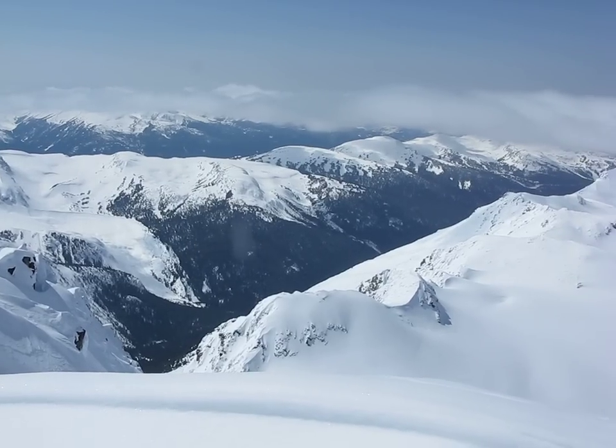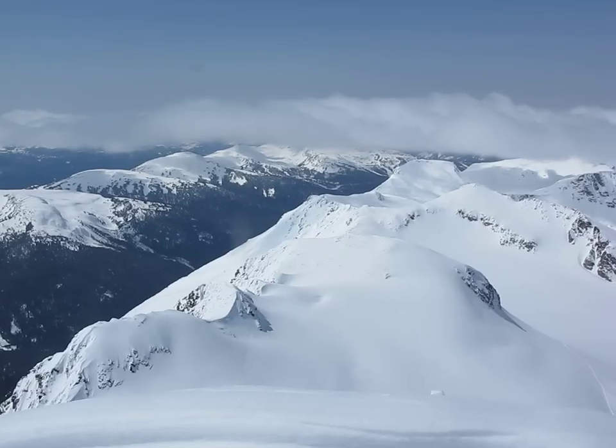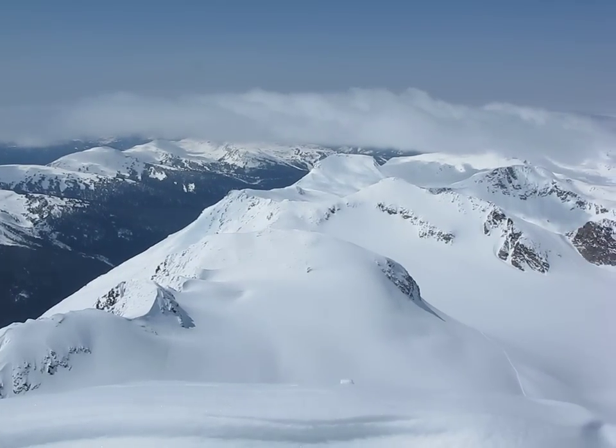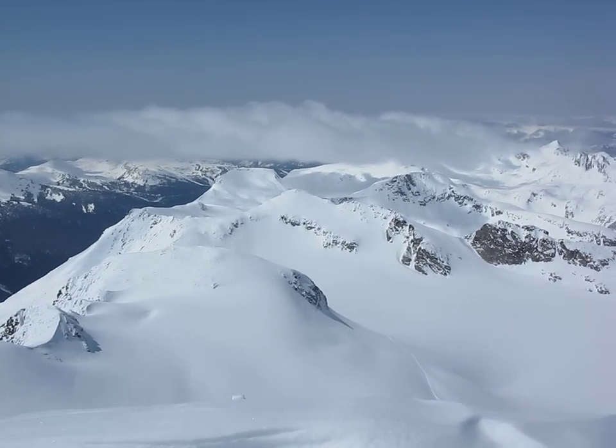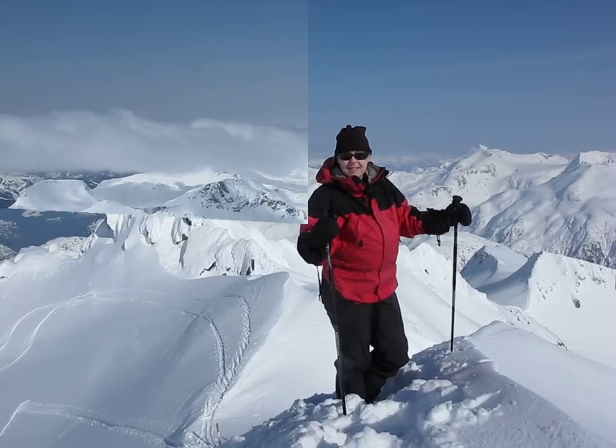And the Long Ridge leading over towards Whistler. And now looking back towards the paths where we came from, back from Macbeth.